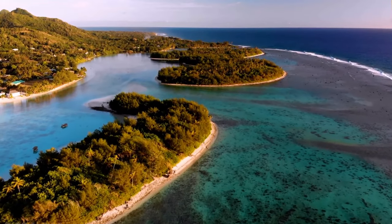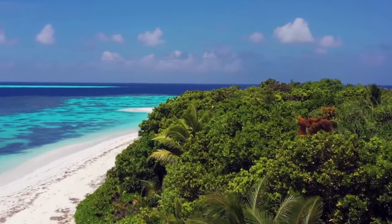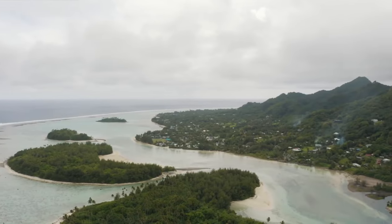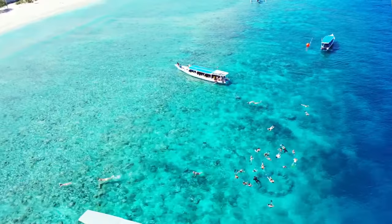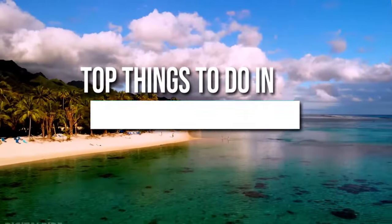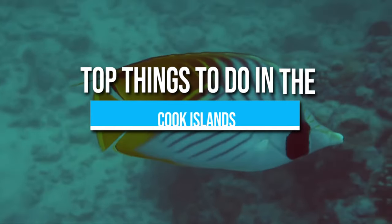The Cook Islands may not be among the most popular tourist destinations, but this archipelago has been referred to as the hidden gem of Oceania because of its impressive landscapes and tourist activities. Here are the top things to do in the Cook Islands during your stay in this wonderful country.